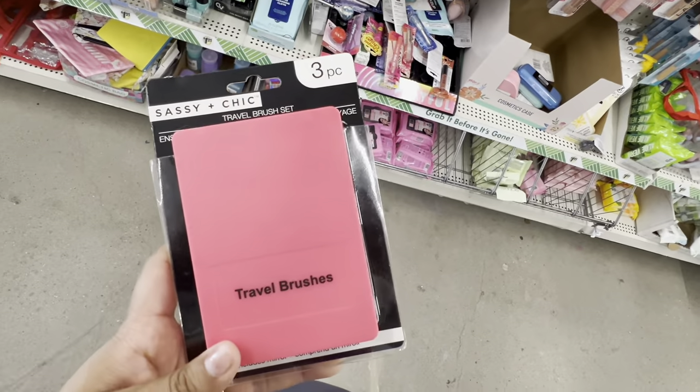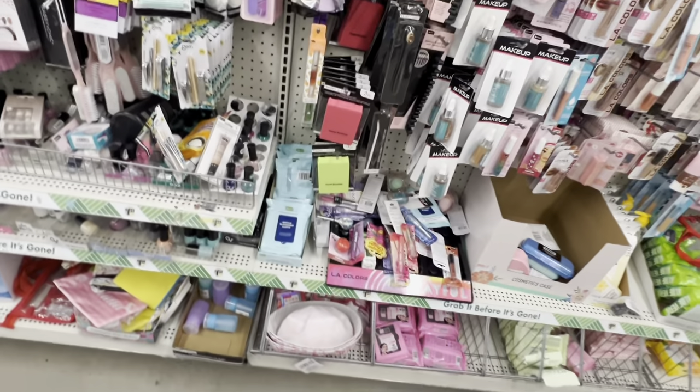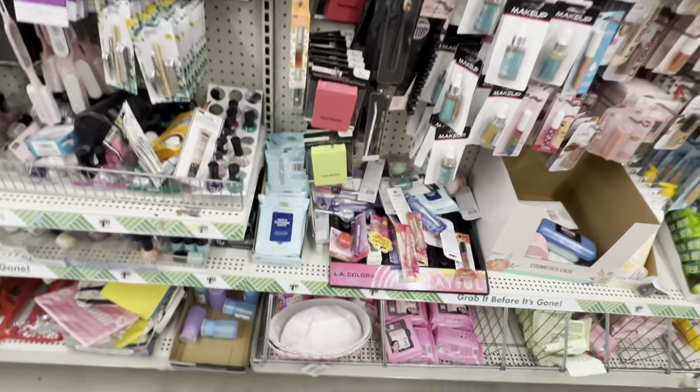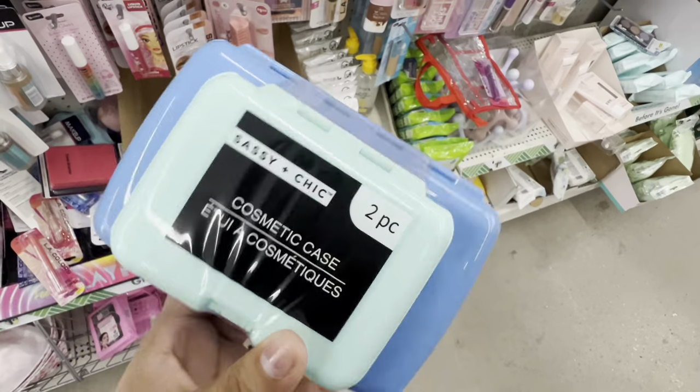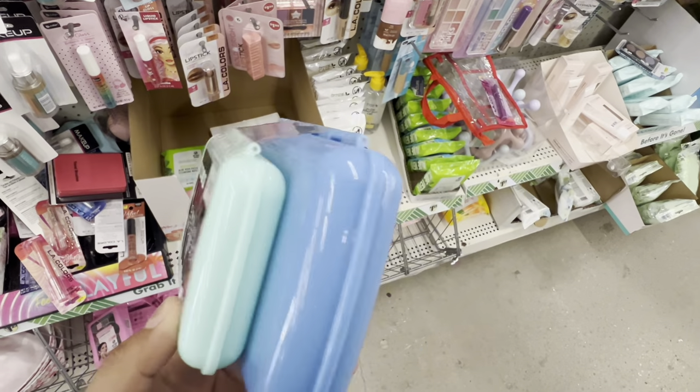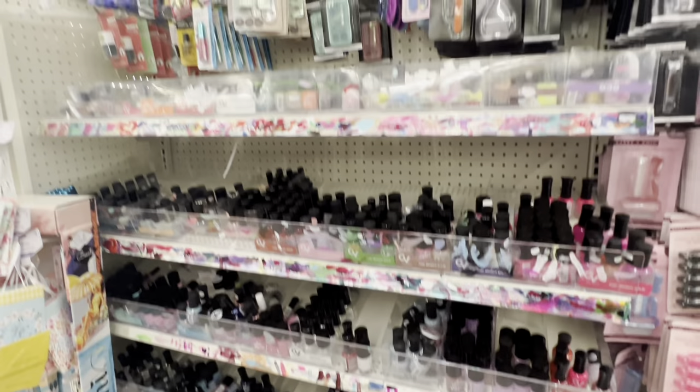These are new travel brushes right here — they have blue ones and green ones. These are cosmetic cases, only a dollar, and they have all of these different ones.